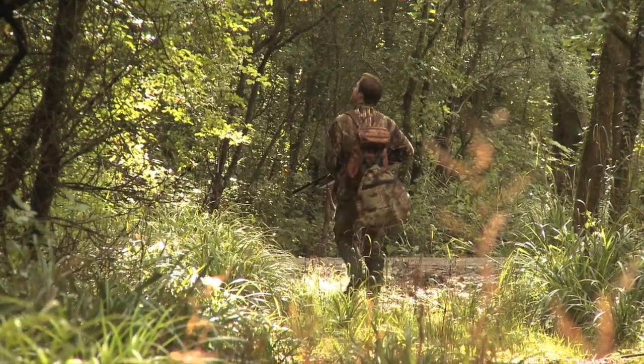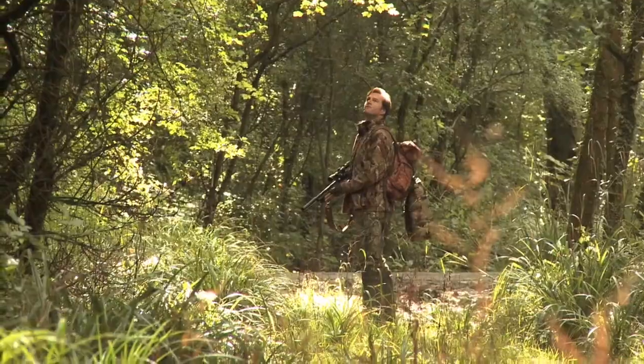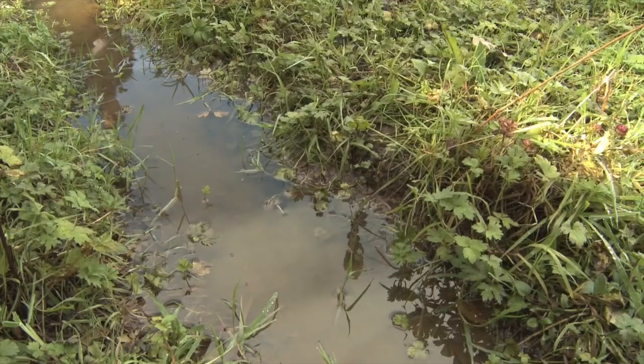I'm in no great hurry as I make my way around the shoot. It's best to keep your progress slow and steady if you want to spot the subtle signs that give away the position of feasting squirrels.